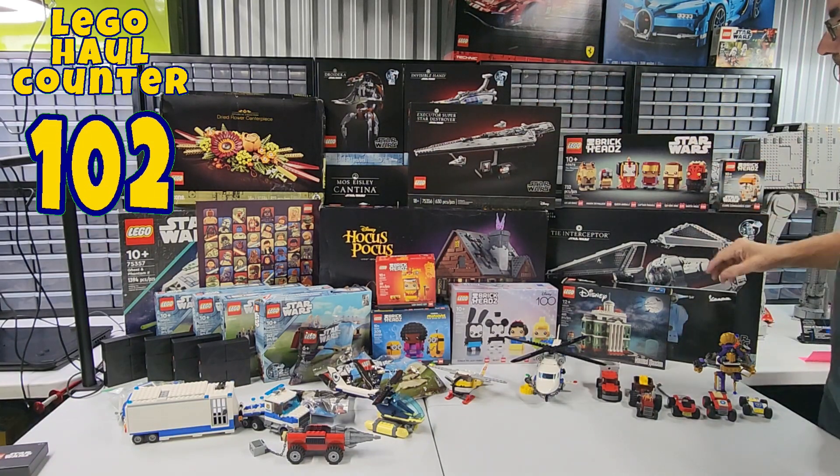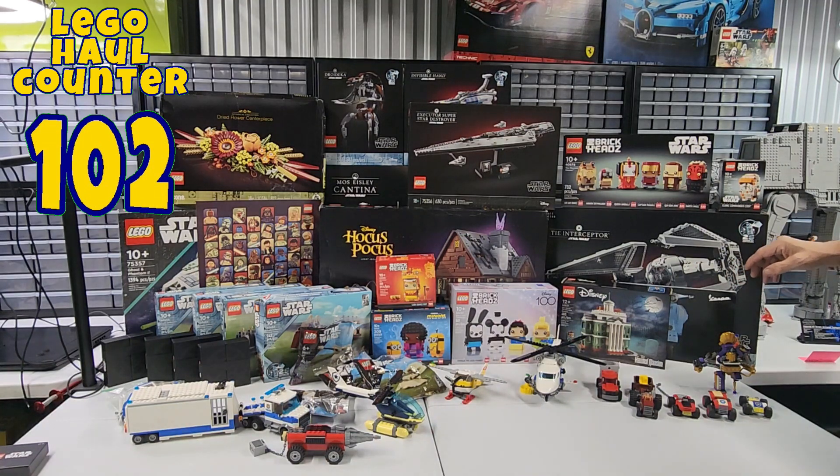That one and the Executive Super Star Destroyer are both mini scale sets that have recently come out.